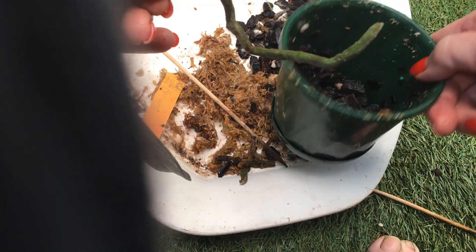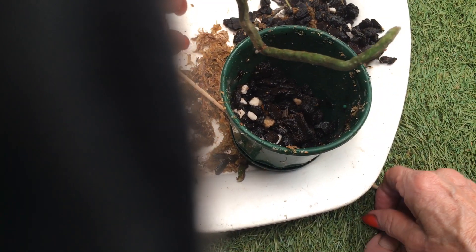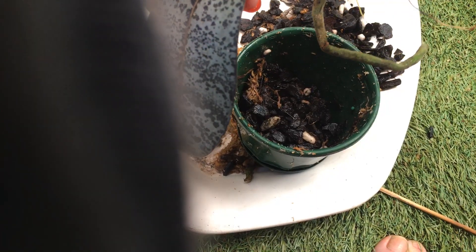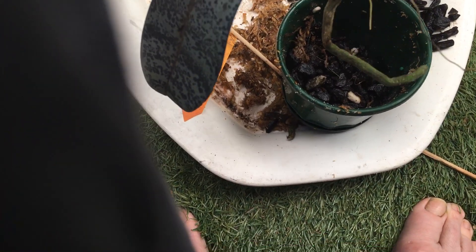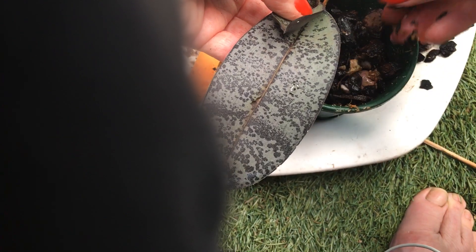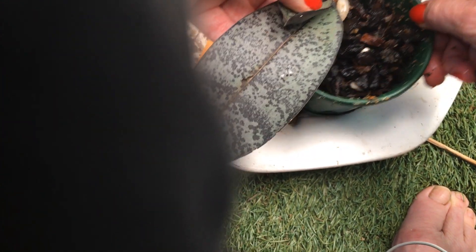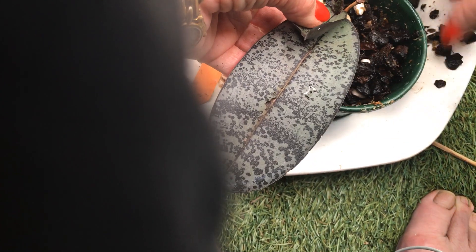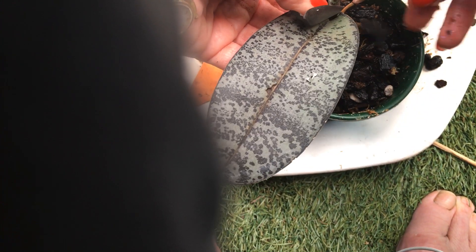I'm going to put it back in this little pot — it has a saucer on it and I think this is why I've had such a result with the roots. I'll repot it while I'm talking to you. It's got a saucer which clips on the bottom of the pot and it maintains moisture in that little rim — it's only a few millimeters deep, not even half an inch. I poured water through and then tipped it all out.